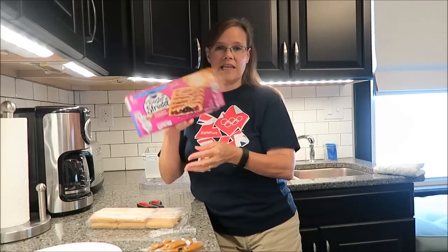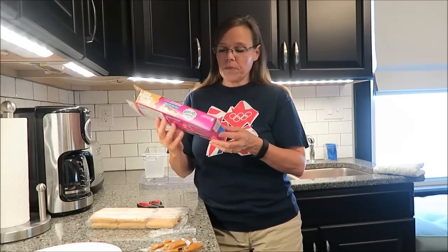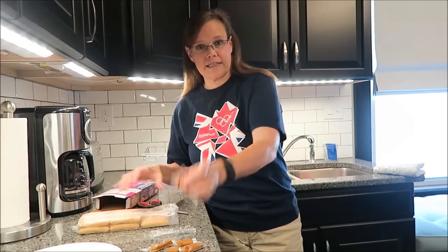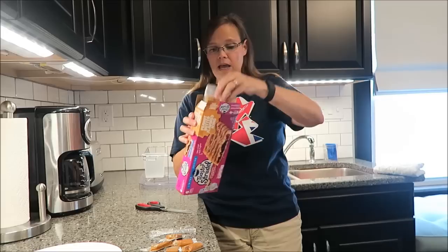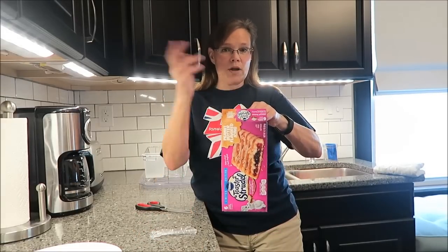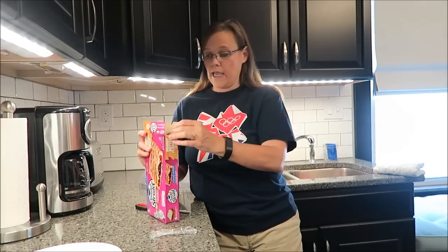On the inside, you get the mixed berry. They are 180 calories each. There are six pastries in the bag, and you get six icing packets. I always go ahead and cut mine and just put them in the box like this, and I eat one a day until they're all gone. That way, they don't get frostbite or anything.